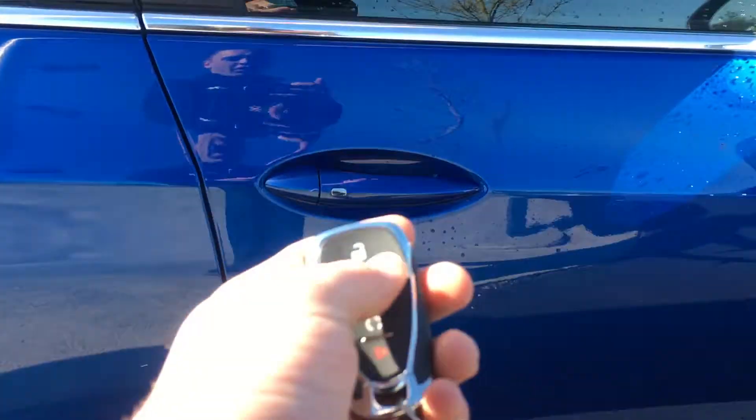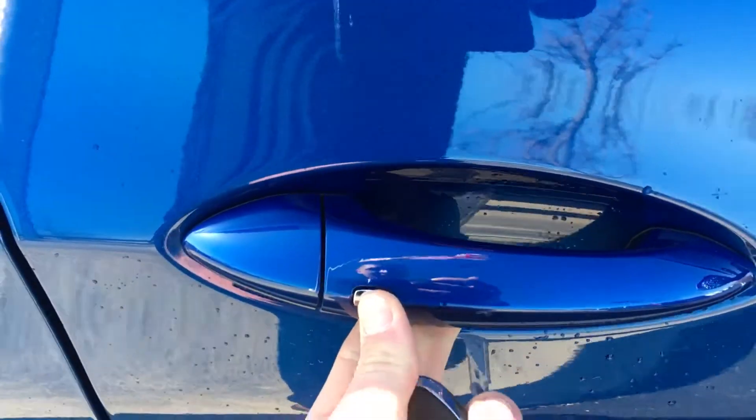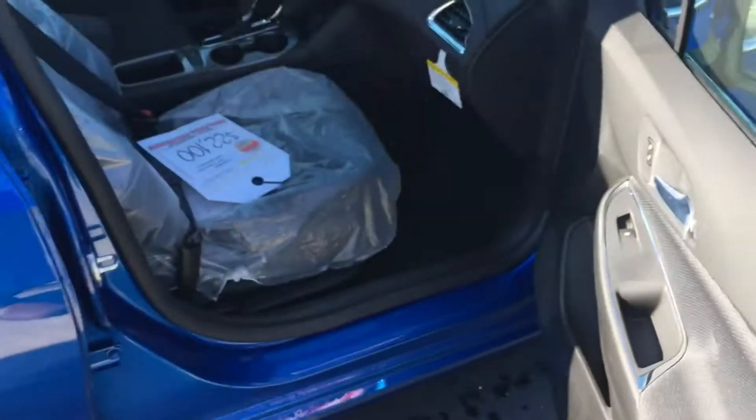Another cool feature on this car: you walk up to the door, and if you're holding the remote or it's in your pocket, it will unlock the door so you don't even have to take the key fob out of your pocket.